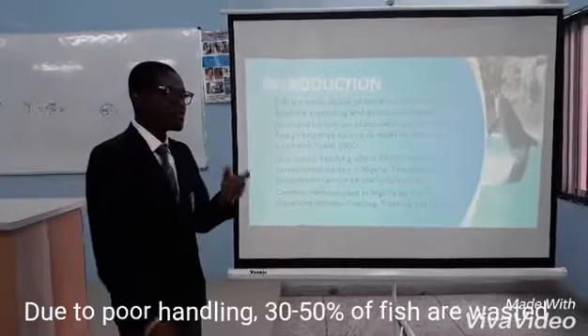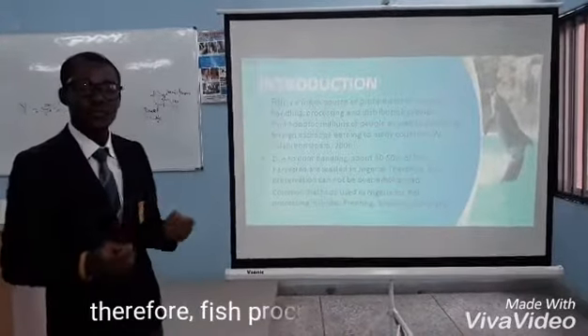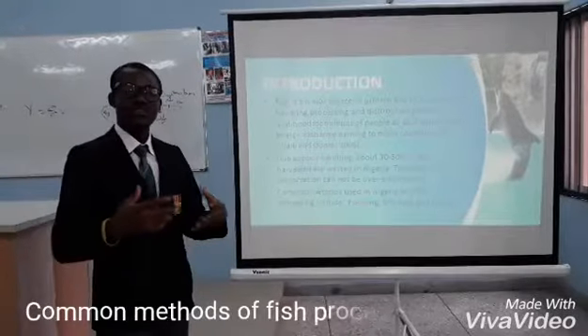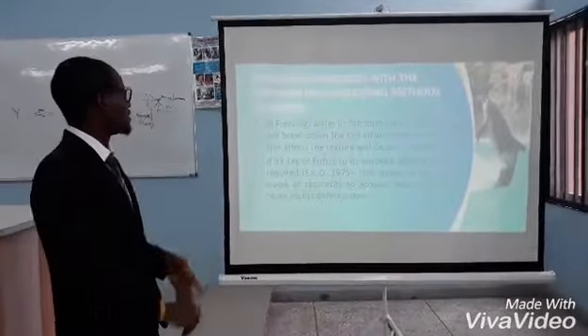Due to poor handling, 30-50% of fish are wasted. Therefore, fish processing can never be over-emphasized. Common methods of fish processing in Nigeria include smoking, drying, and freezing.